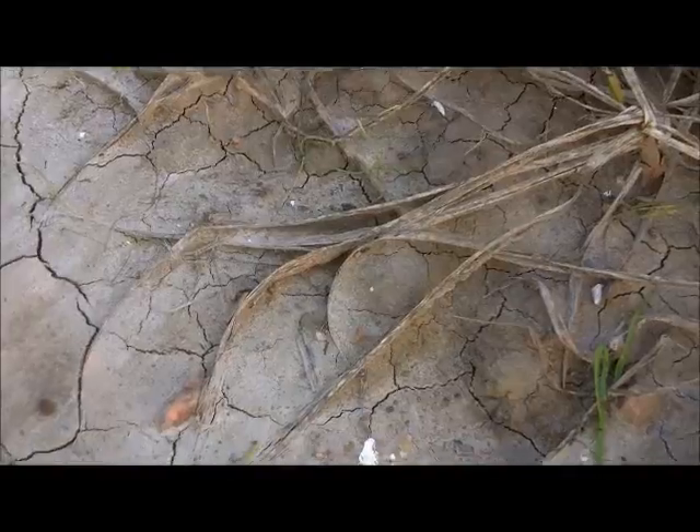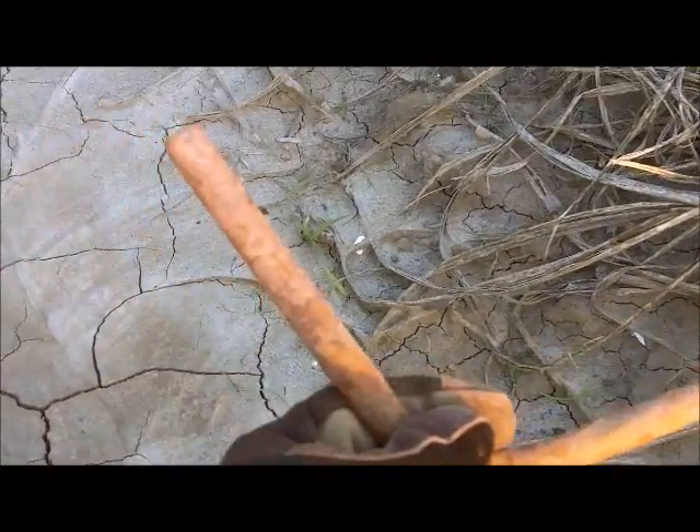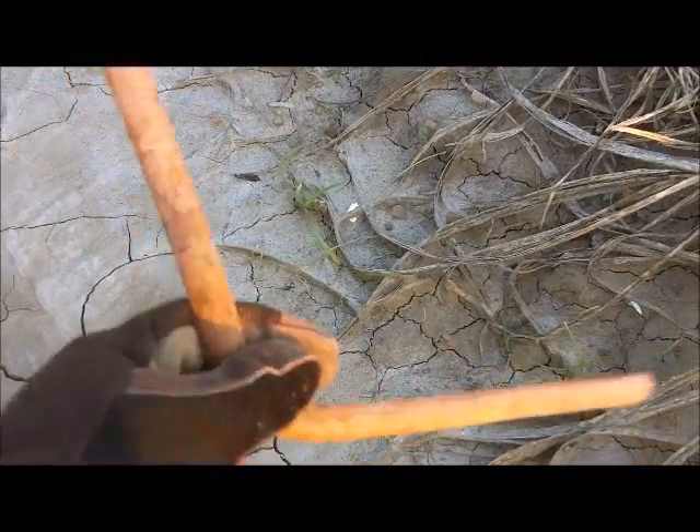Buckleboy here. It's getting dark. My last find of the day is an iron boomerang. I thought you'd appreciate that. See you later.